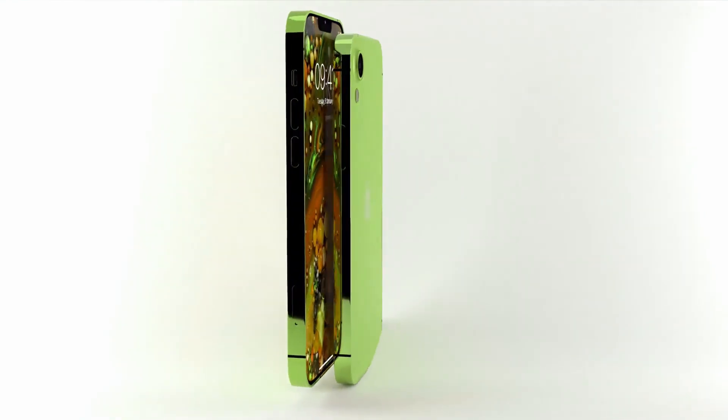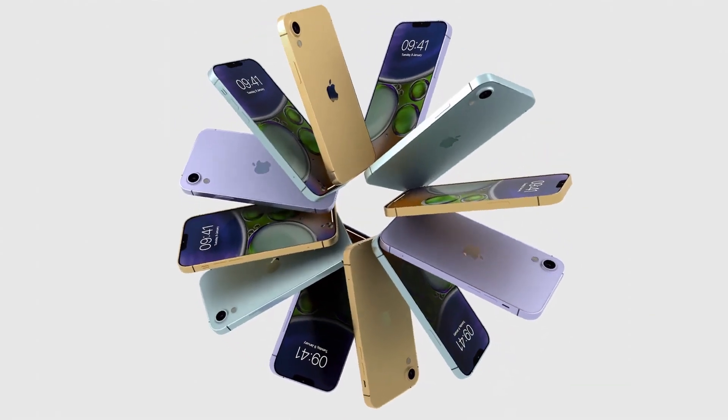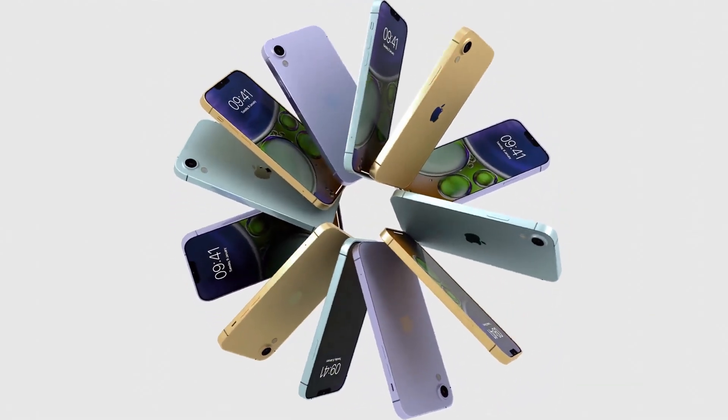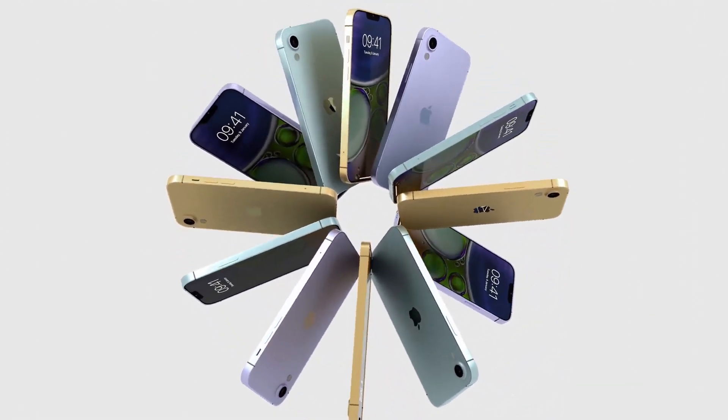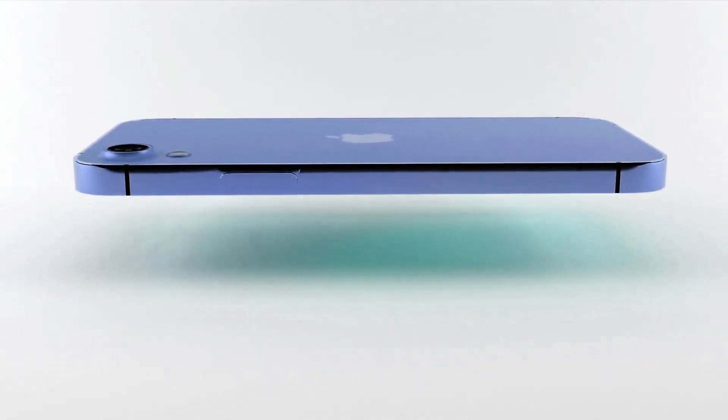It is not yet clear if the iPhone SE will support Face ID and the TrueDepth camera system, given the cost of the hardware. By the time the iPhone SE comes out, the flagship iPhone lineup will have transitioned entirely to the Dynamic Island, so the older notch design will set the iPhone SE apart.